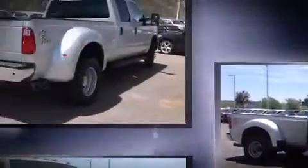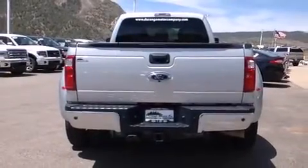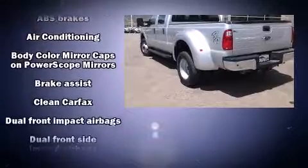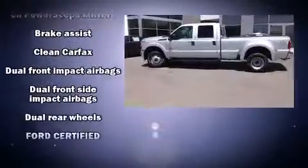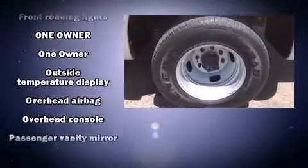Four-wheel drive allows you to go places you've only imagined. Ford prioritized fit and finish, as evidenced by front and rear reading lights, a tachometer, variably intermittent wipers, a rear step bumper, a trailer hitch, and more.